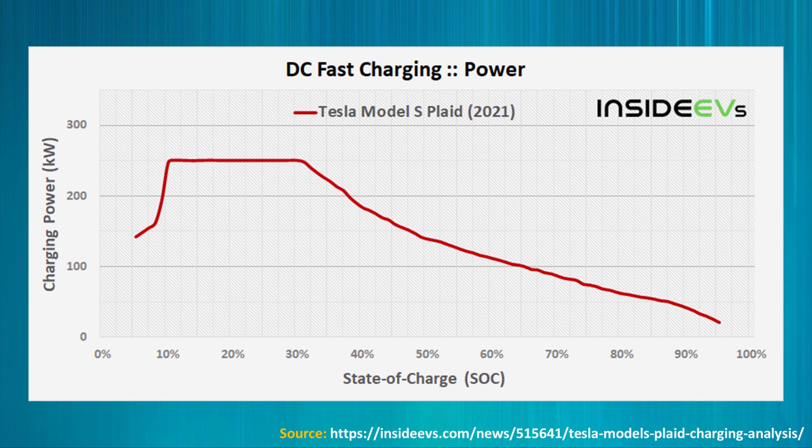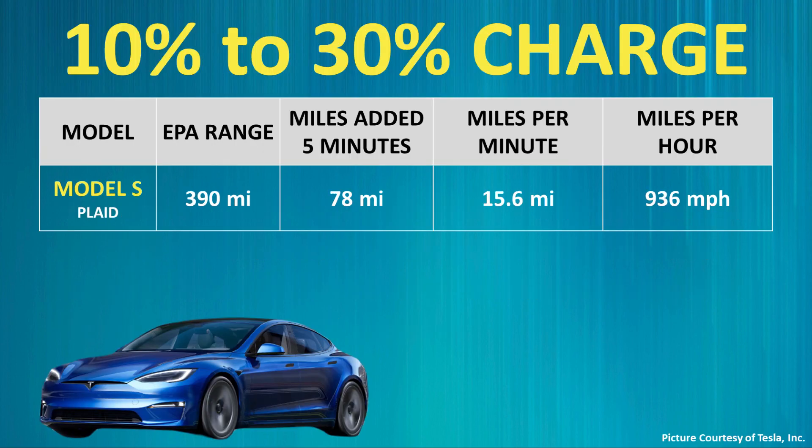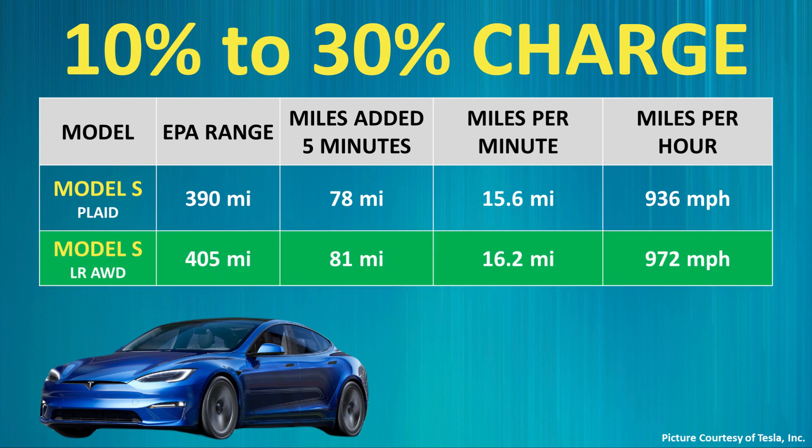Here's a chart created by Inside EVs illustrating the charging curve for the Plaid Model S as tested by Motor Trend. The new Model S battery pack was able to receive the full 250 kilowatts from the V3 supercharger from between a 10% state of charge to about 30% before the rate began to taper off. It took around five minutes for the Plaid Model S to go from 10% to 30%, equating to around 78 miles of range added in that five minute period — a rate of 15.6 miles per minute, or 936 miles of range per hour if sustained. The Long Range Model S at that same rate should add around 16.2 miles per minute, equating to 972 miles of range per hour.